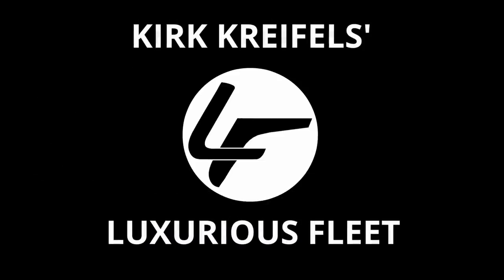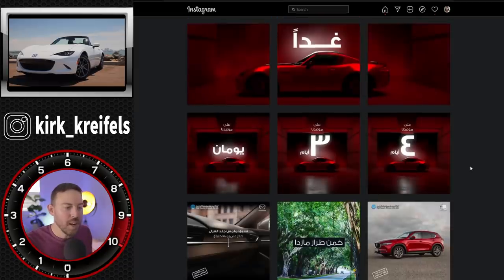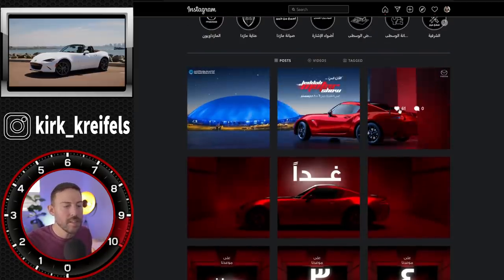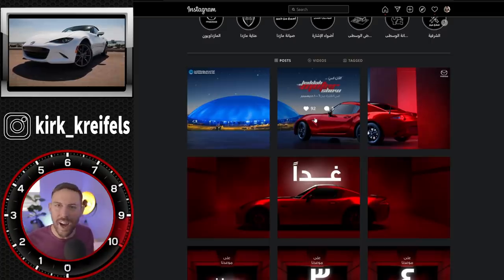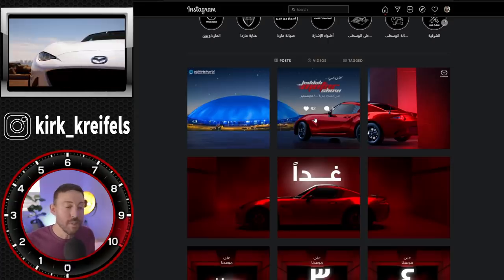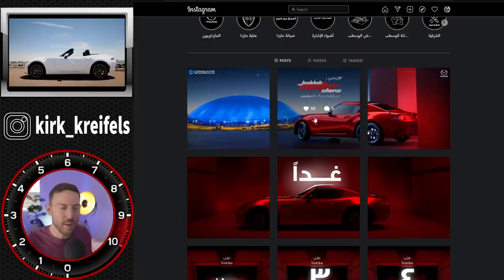The 2022 MX-5 Miata from Mazda is getting a refresh and they've finally given us a couple glimpses of what it's going to look like. We're at Saudi Arabia's Mazda page and they're showing off the new MX-5. I put together two images, stitched them through some Photoshop, and we're going to see if we can find any differences between the ND2 and the new ND3 model for 2022.